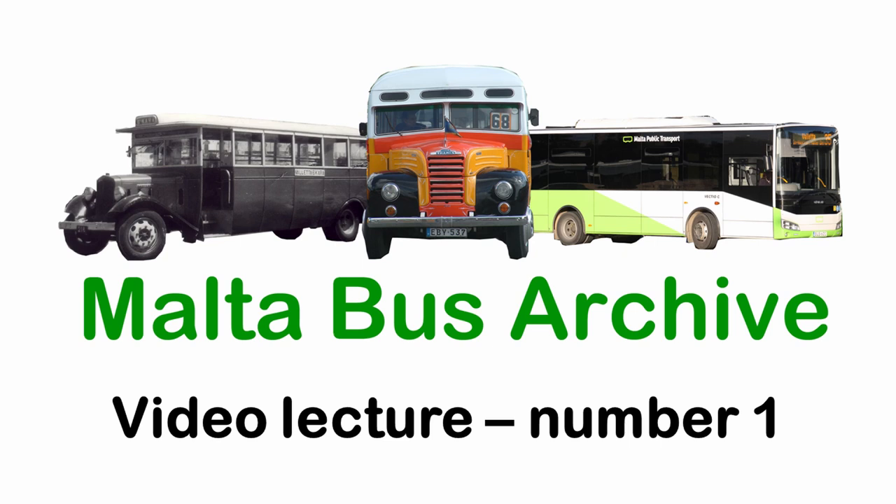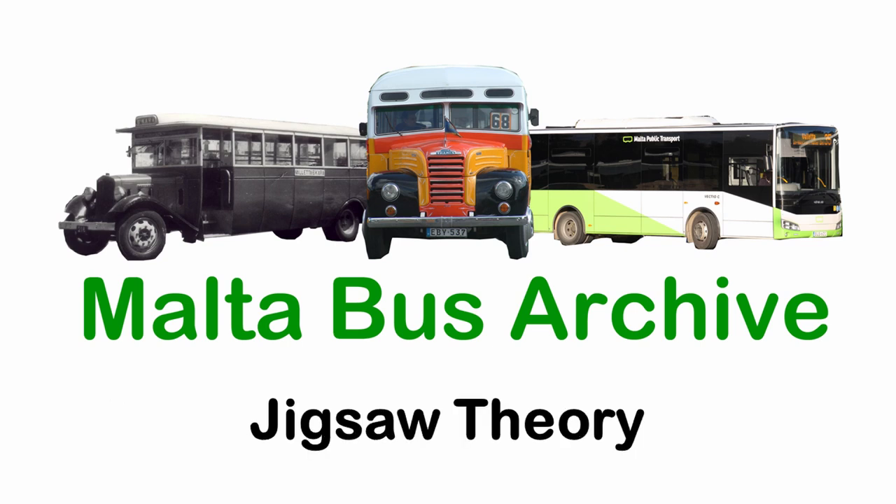Hello, welcome to this Malta Bus Archive video. This is the first in a series of videos we will be producing, each covering a particular topic or theme. As well as discussing the topic, we will also show you how different sources of documents and information have been used and how you too can carry out your own research. This video is entitled Jigsaw Theory and we will look at how small pieces of information from a variety of sources can be put together to build a bigger picture.